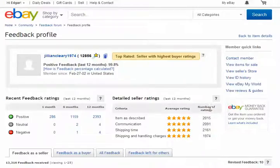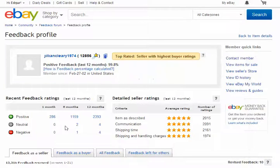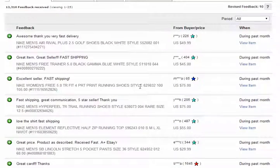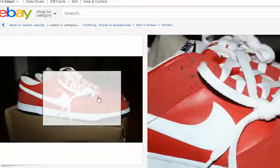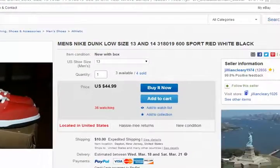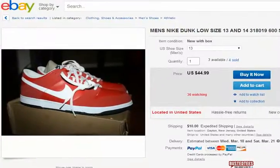I made this posting on Craigslist, but this one right here — jillian_clearly_1974 — is the Nike men's dunks, which I'm obsessing about right now. These are similar to the black, white, and red ones. These are men's Nike Dunk Low, size 13 and 14, sport red and white black. I'm seeing 36 people watching it.